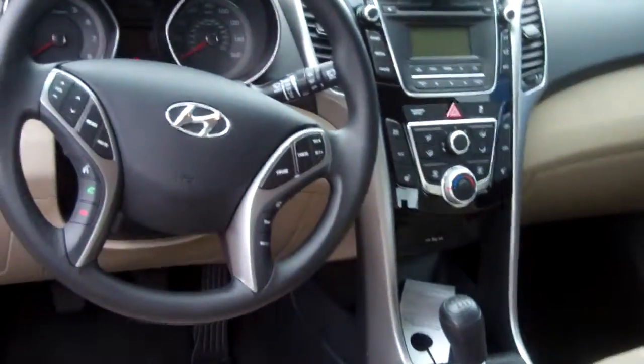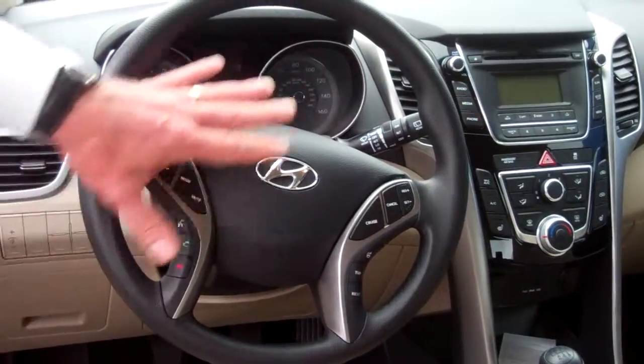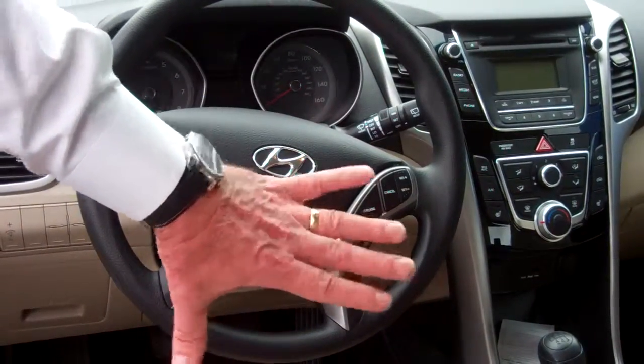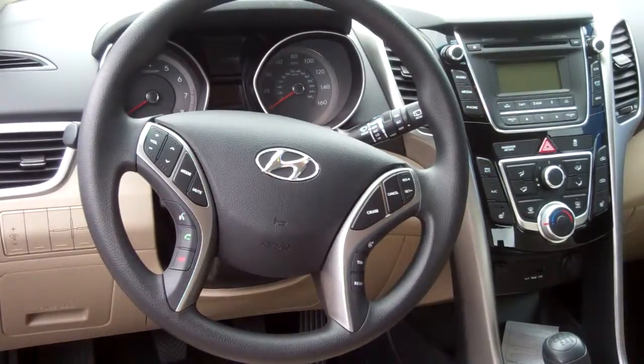Up in the front you've got all your controls here for easy access. This is your Bluetooth. You've got your cruise control over here. You can move up and down on your panel buttons here as well with your thumb control. Over in the middle you've got your media hookups. This car is very fully equipped — you see it's got the power windows, the locks, the power mirrors, the works.